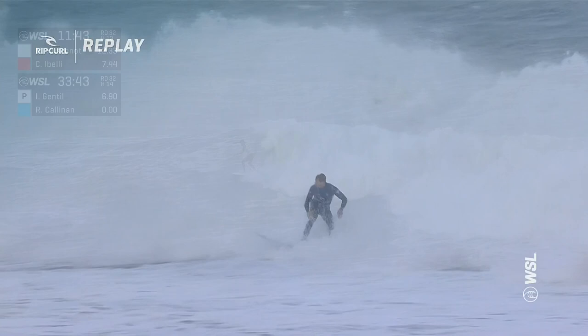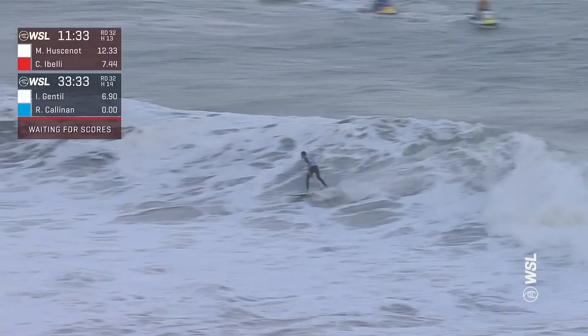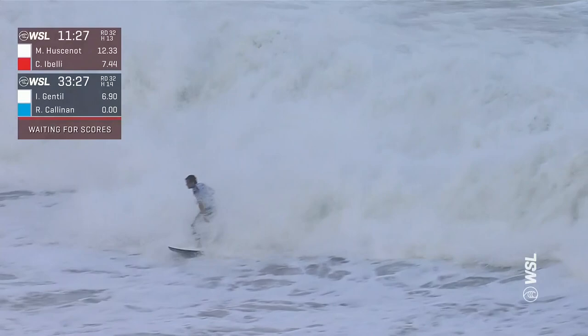Gentile shoves it in the pocket real quick. A little set-up there. And the surfer from Maui will shut it down — tough section to keep your board on top of, but he did well there. Staying busy.